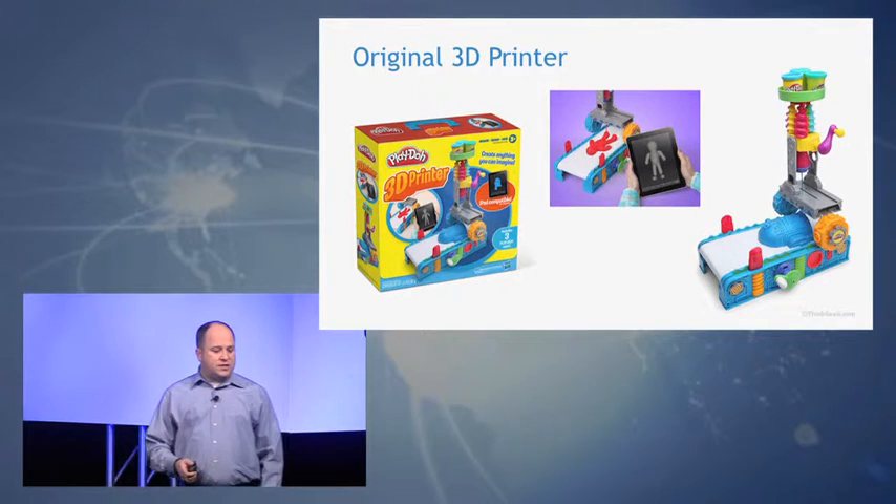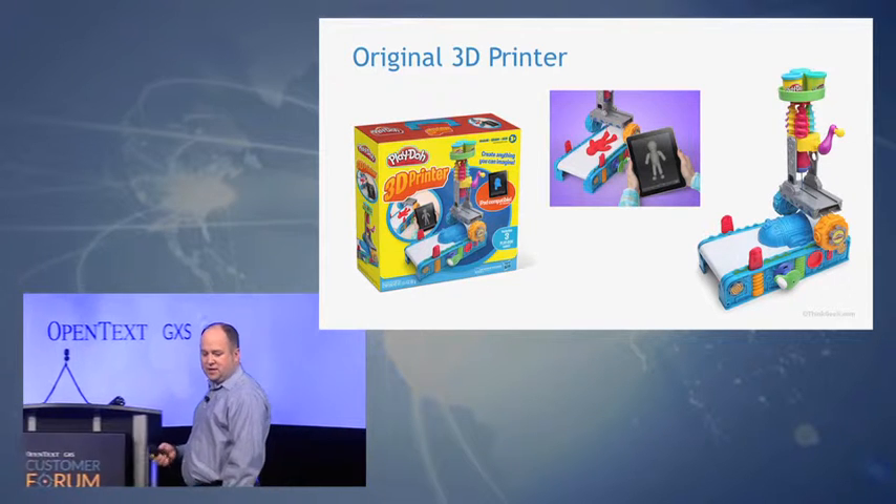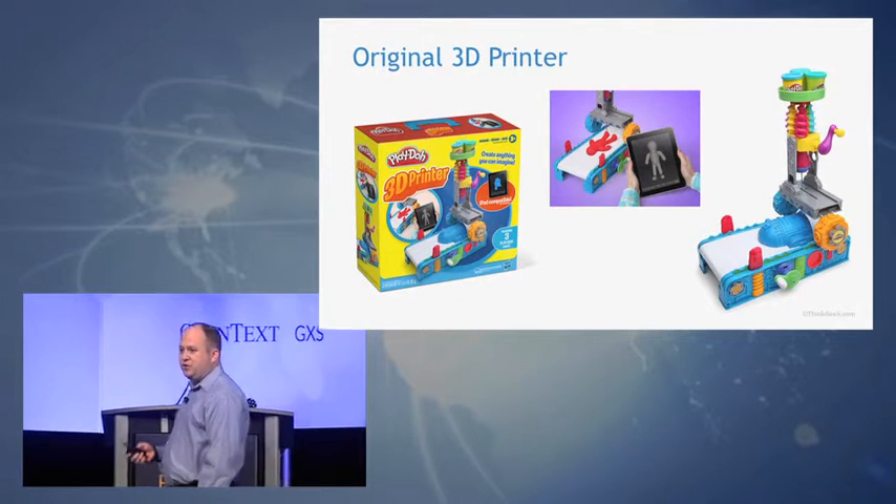And of course, it's not just adults that are having fun with this. There's now a Play-Doh 3D printer, which is kind of ironic because I tend to think of Play-Doh as actually the original 3D printer.